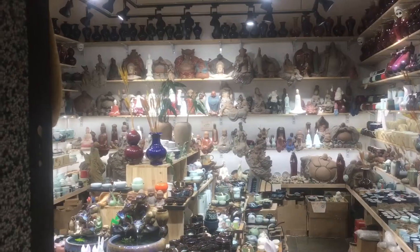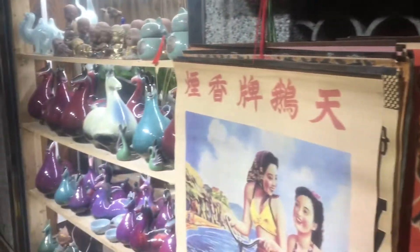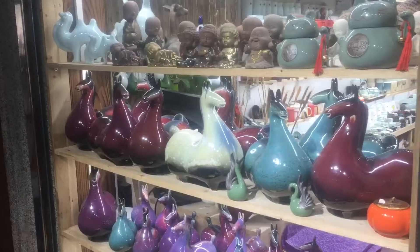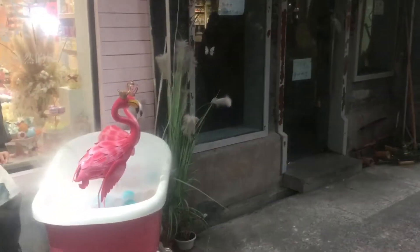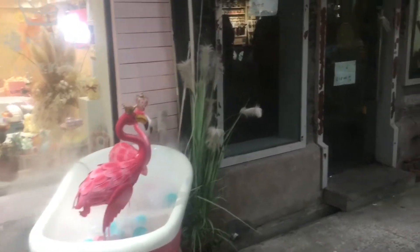Some impressive wares here. And Mao Zedong — cool. Not sure what's with a flamingo in a bathtub, but I'll take it. Works for me.